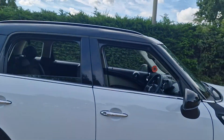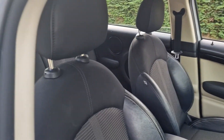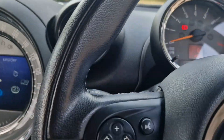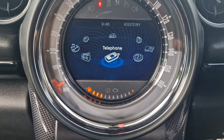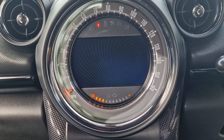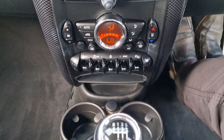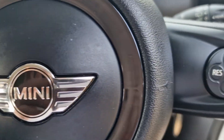I'll just show you inside the car. The entire car is in really good condition for its age and mileage. It's got a few extras as well. So it has got the sat nav, parking sensors, and obviously it's got Bluetooth etc. Multifunction steering wheel with cruise control.